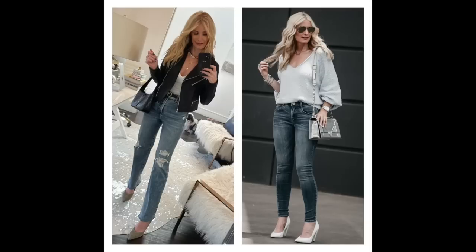Tip number two for petite women to look taller is to wear high-waisted denim over mid-rise or low-rise denim. High-waisted denim is more flattering because it elongates the leg — the waistline is above the belly button on a super high-rise. These Express jeans are considered an ultra high-rise with a 12 or 12.5 inch rise, hitting above my belly button and creating a longer silhouette. If you wear low-rise denim it shortens your waist, makes your body look out of proportion, and makes you look shorter.